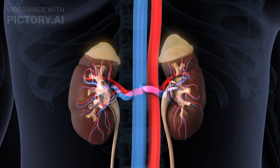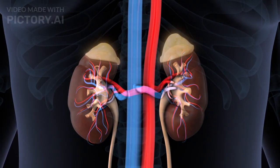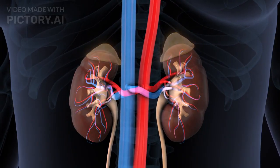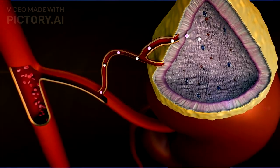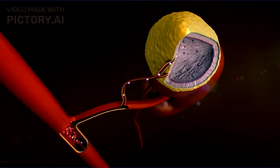The adrenal glands, found above the kidneys, produce hormones like adrenaline and cortisol, which are essential for stress response, metabolism, and maintaining blood pressure. The adrenal cortex secretes aldosterone for salt balance and cortisol for stress regulation, while the adrenal medulla releases adrenaline and noradrenaline.